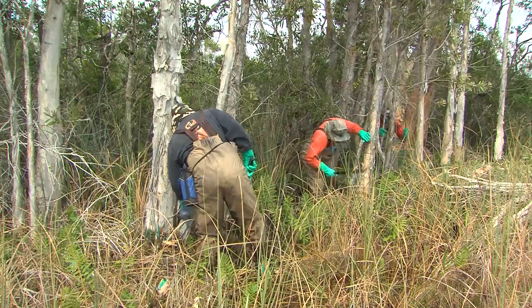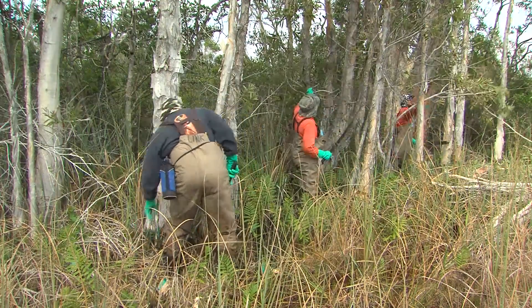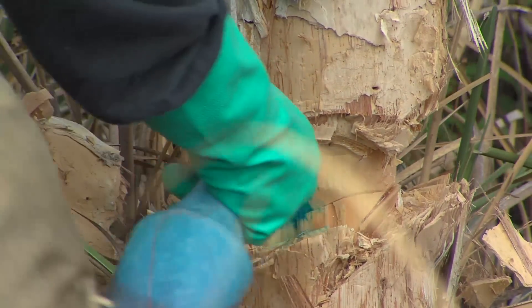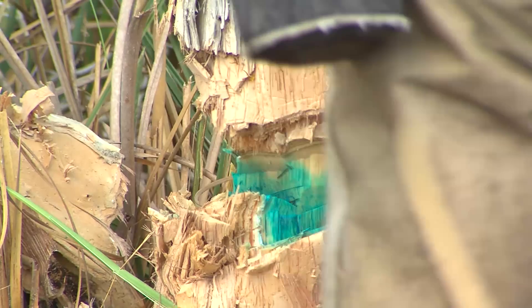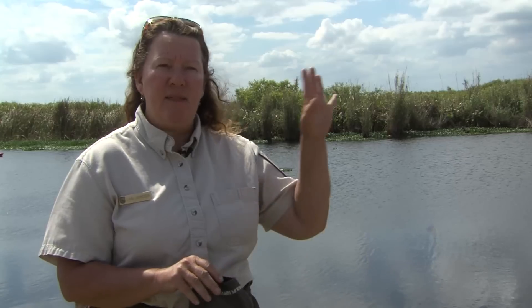The refuge spends anywhere from two to five million dollars a year — most of that in contract work — hiring local businesses in the exotic plant removal business, giving them an assigned area and species, and having them target controlling that specific invasive.